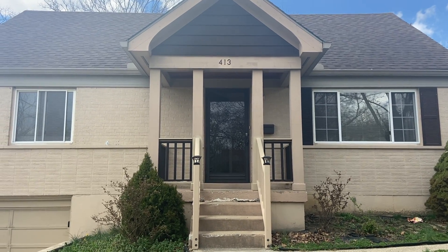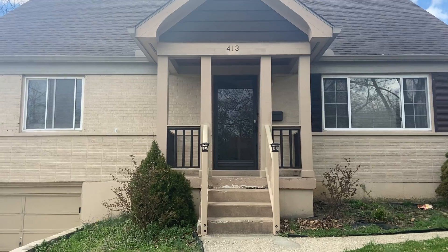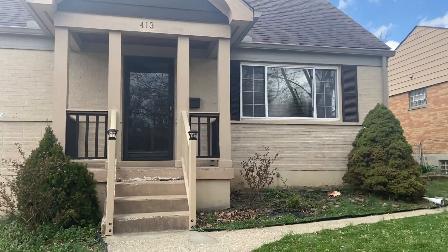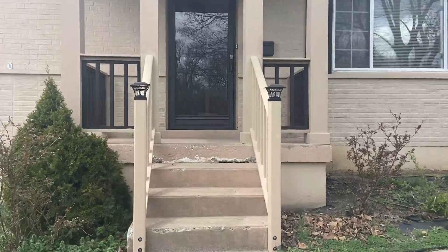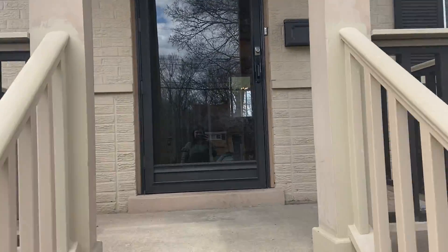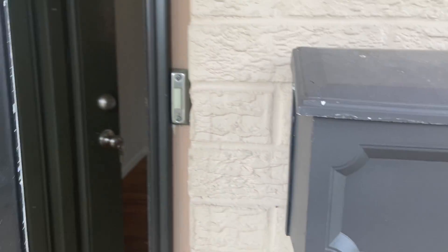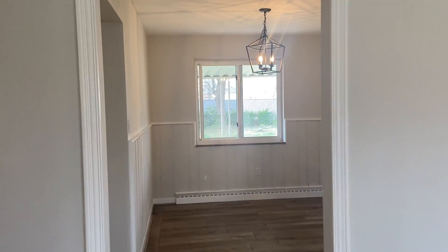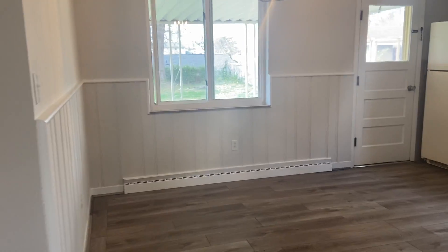All right everyone, we are at 413 Moreview today to take a look at our four bedroom, three bath Cape Cod. It does have a beautiful front door that leads right into the living room. The living room has a lot of light in here and it goes straight into the eat-in kitchen.